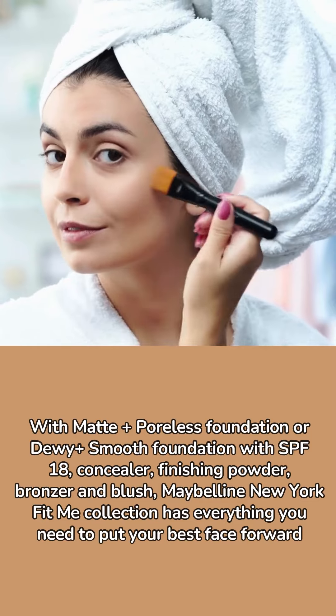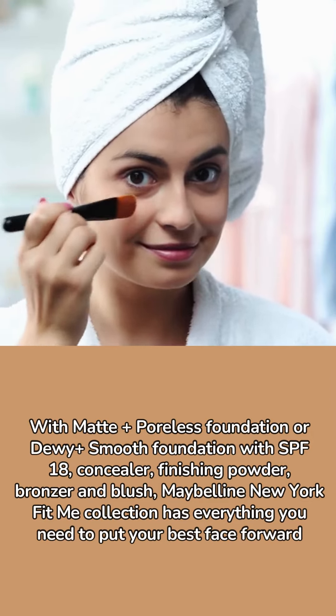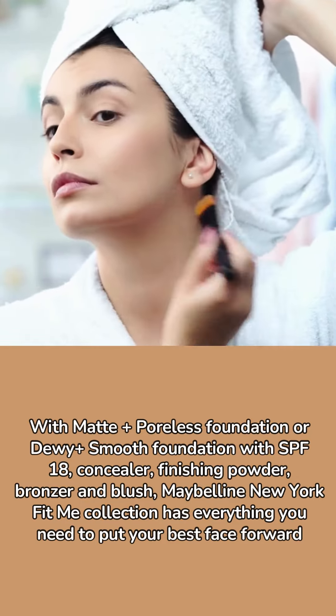With matte poreless foundation or dewy smooth foundation with SPF 18, concealer, finishing powder, bronzer, and blush, Maybelline New York Fit Me collection has everything you need to put your best face forward.